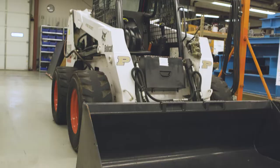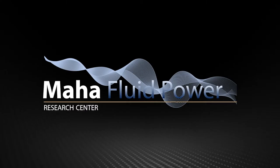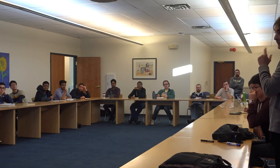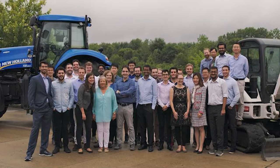MAHA is a center sponsored by the School of Mechanical Engineering and the Agricultural and Biological Engineering Department. It is the largest academic center in the nation fully dedicated to fluid power research. We have about 15,000 square feet of lab space, two full-time faculty, two staff, and more than 25 graduate students.